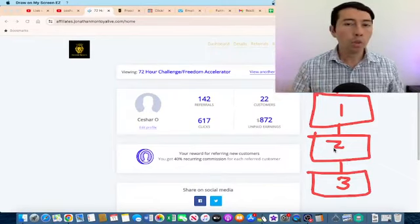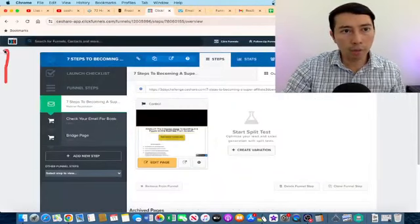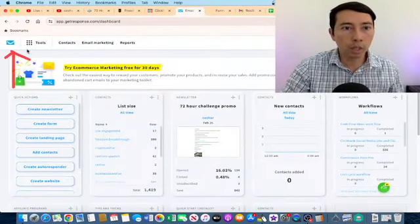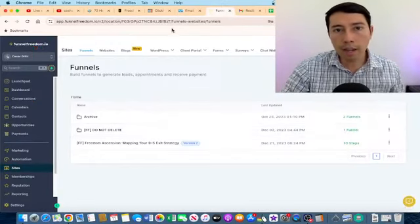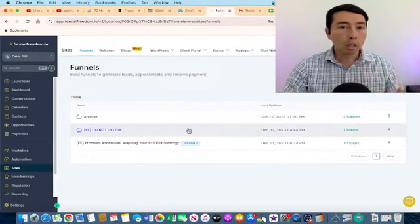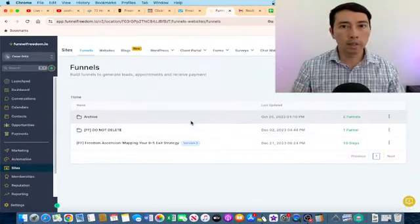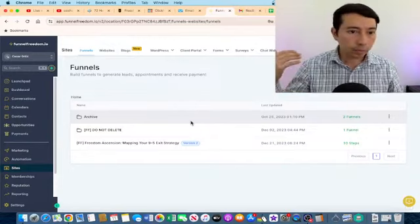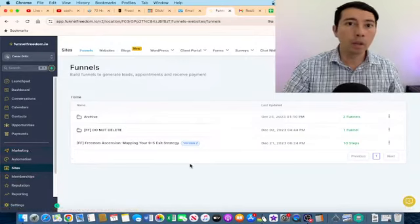My bonus best practice is to promote software. For example, I'm promoting ClickFunnels — a software for building funnels — and GetResponse for email marketing. I'm also promoting Funnel Freedom, which combines ClickFunnels and GetResponse together. One of the best things we can do is promote software, because people need to pay a recurring monthly fee to use these tools, giving us recurring commissions.